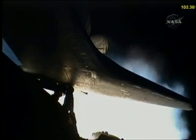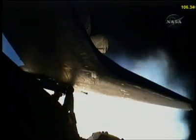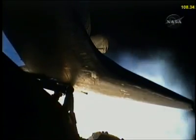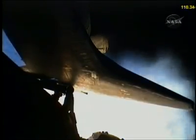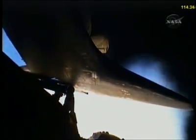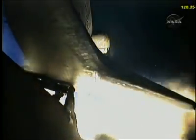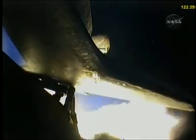All systems continue to function well: three good main engines, three good power generating fuel cells, and three good auxiliary power units for the hydraulic system. We will now stand by for burnout and separation of the solid rocket boosters. Combined, the twin boosters provide 5.3 million pounds of thrust to propel the orbiter towards space.